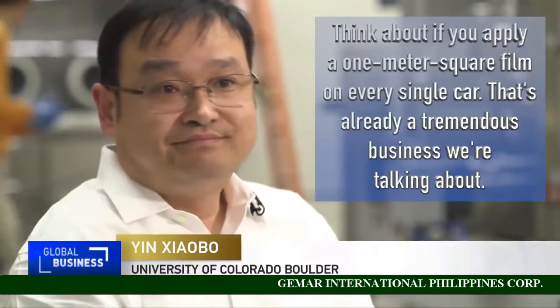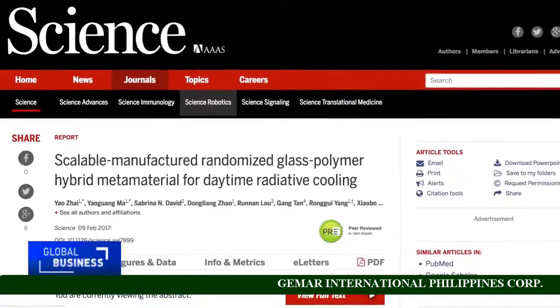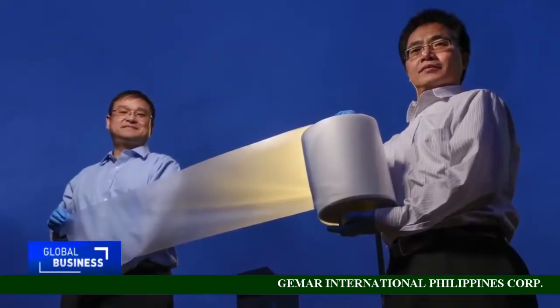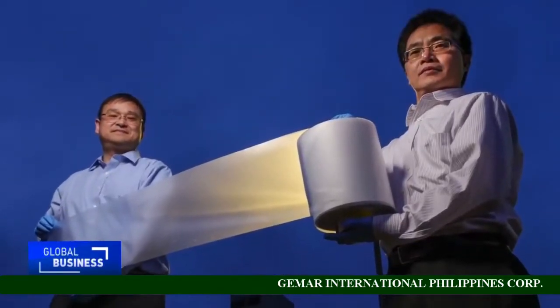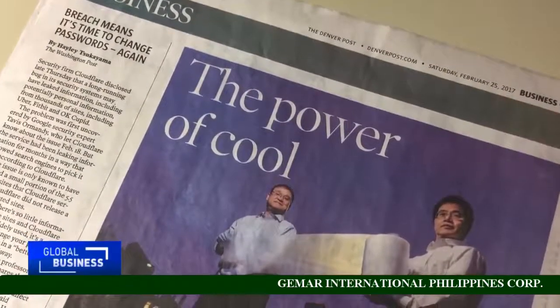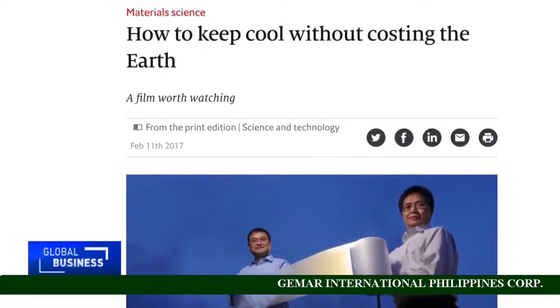Think about if you apply one square meter of film on every single car — that's already a tremendous business. The scientists' research, published recently in the journal Science, is the product of a three million dollar U.S. Energy Department grant. It has generated headlines and lots of interest.